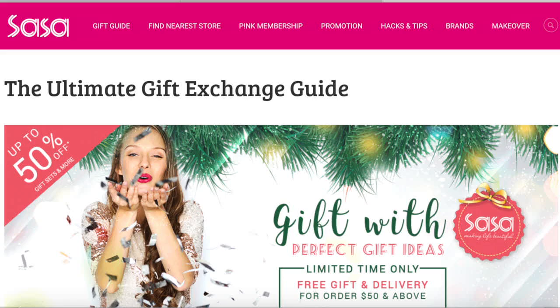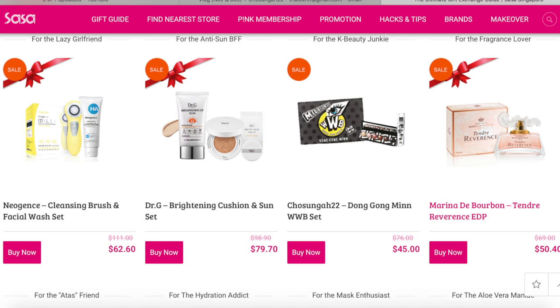Hey everyone, welcome back to my channel! Today I have another Sasa haul to share with you. I've already done a Sasa haul before, so if you haven't checked that out, the link will be in the description box below. Today's haul is slightly different because this time I got all the items from Sasa's online store on Q10. You can also get these items in stores, but if you're as lazy and busy as I am, online shopping is a great way to stock up your beauty products without leaving the house.